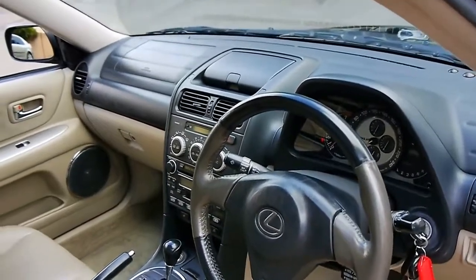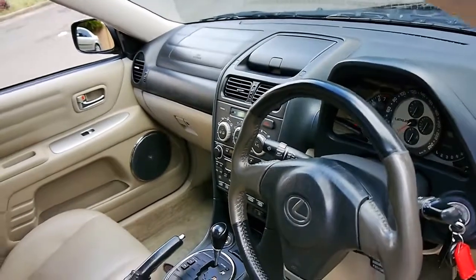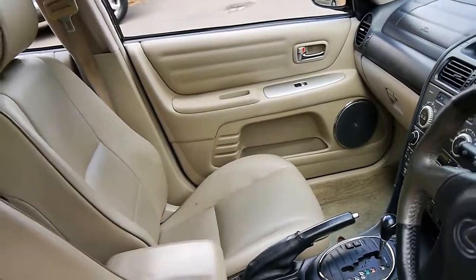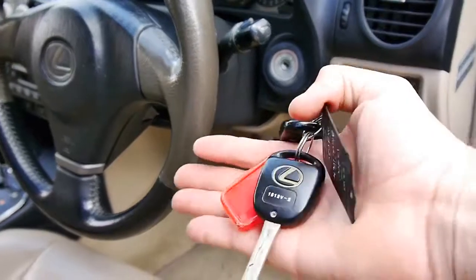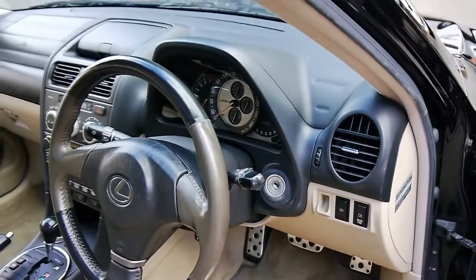This particular car has a sunroof, heated seats, electric seats, and it's even got electrically folding mirrors. It's black with cream leather interior.